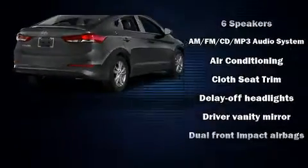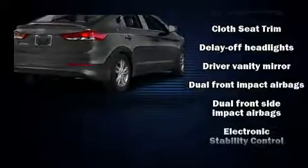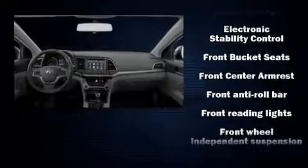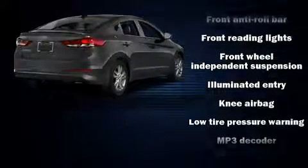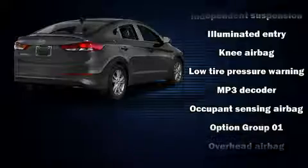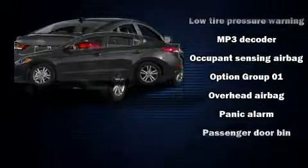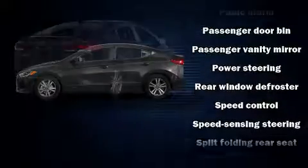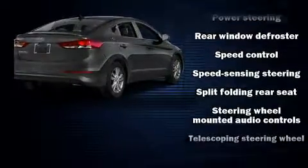Hyundai also prioritized safety and security by including dual front impact airbags, head curtain airbags, traction control, brake assist, a panic alarm, and ABS brakes. Electronic stability control ensures solid grip atop the road surface, no matter how challenging the driving conditions.